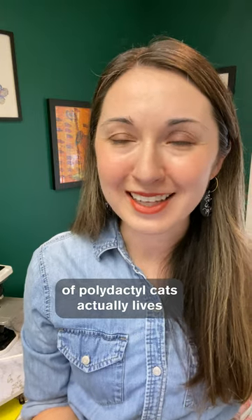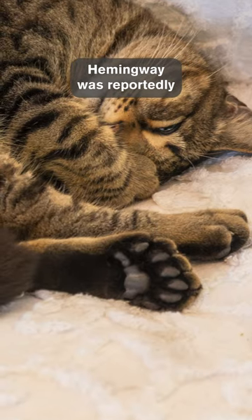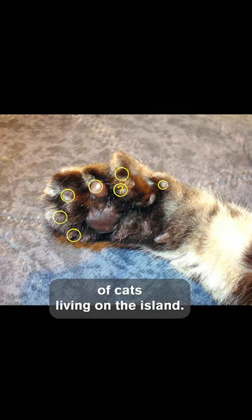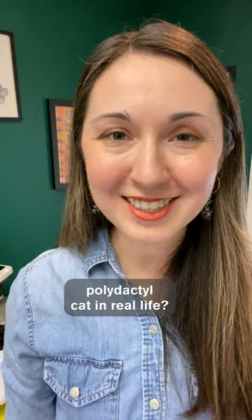One of the largest colonies of polydactyl cats actually lives on the Ernest Hemingway estate in Key West, Florida. Hemingway was reportedly given a cat with six toes on one paw as a gift, and that cat's genetic changes have now passed down through generations of cats living on the island. Have you ever seen a polydactyl cat in real life?